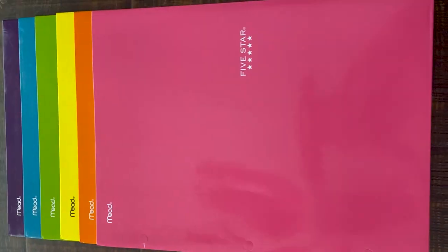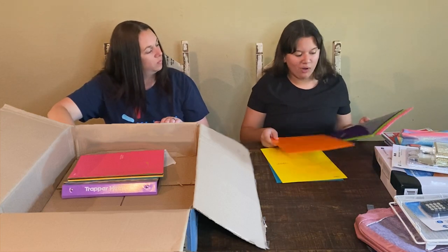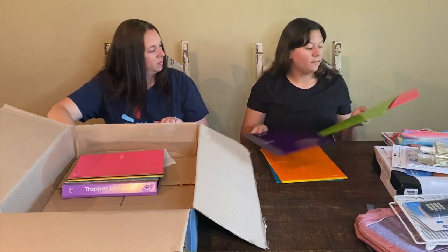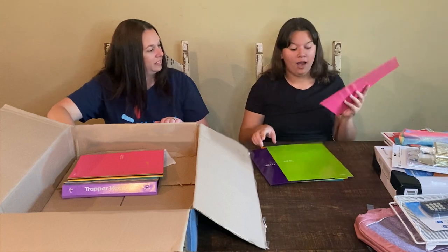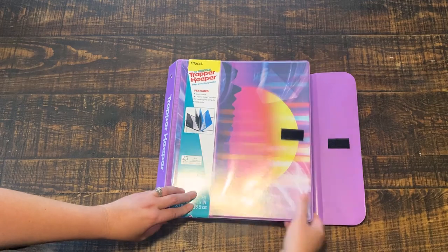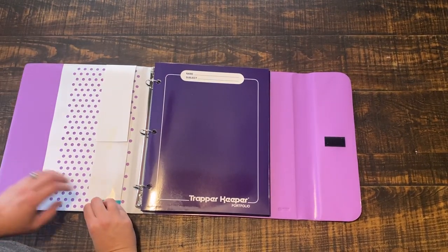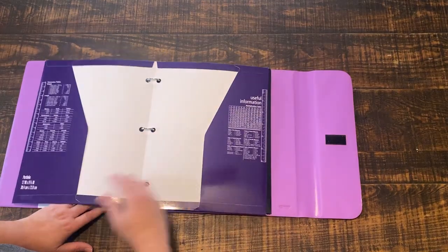I got some nice folders. I got a nice turquoise color, yellow, orange, purple, green, and pink. Pink would be my favorite, and purple and the turquoise color. And then you got your little folder for your papers, and you can put your subjects in there. It has like your name and your subject right there.